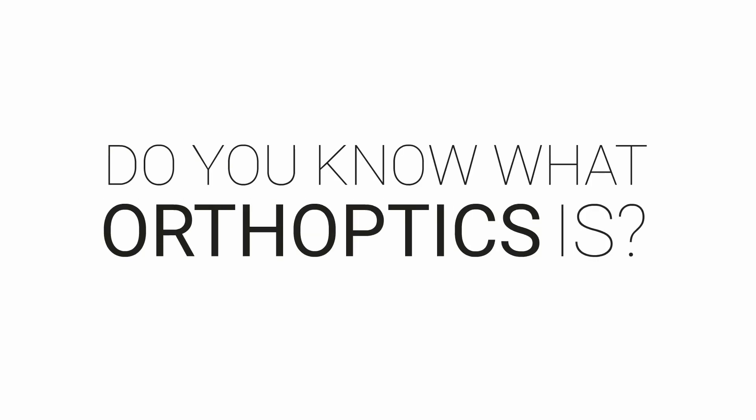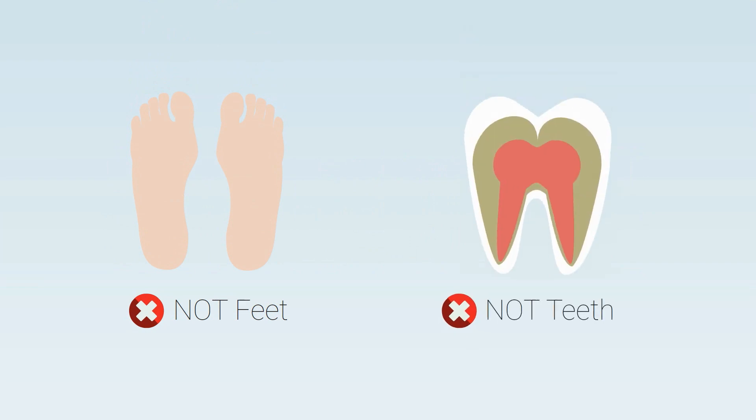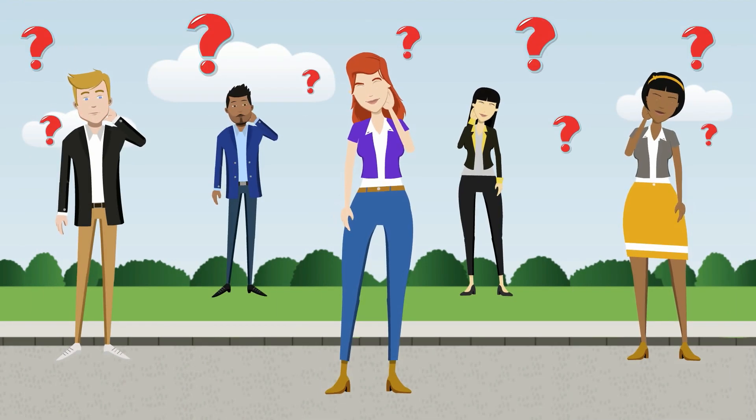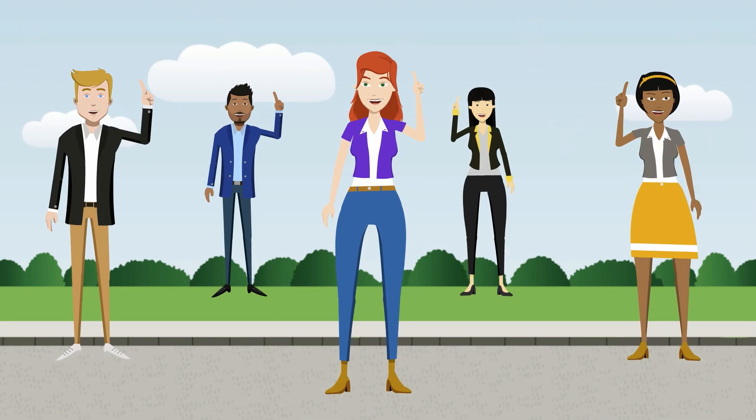Do you know what orthoptics is? I'll give you a hint — it's not feet or teeth related. Have you figured it out already? If not, don't worry. Most people aren't so sure. That's why I'm here to explain.